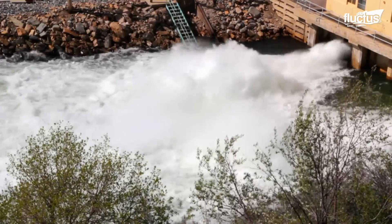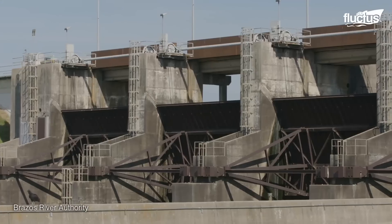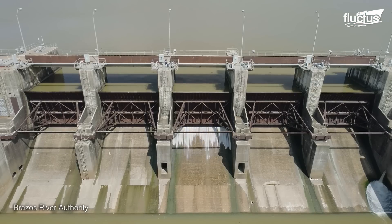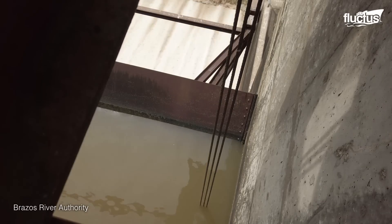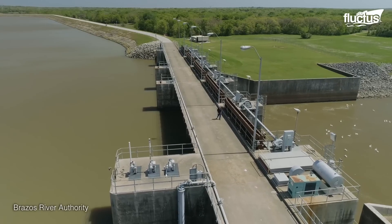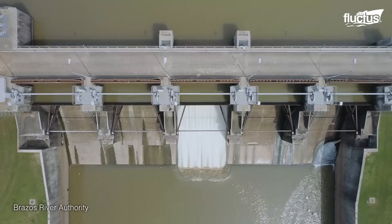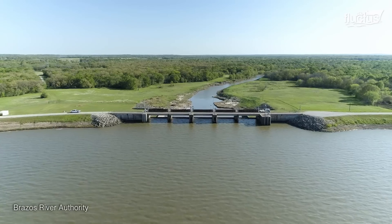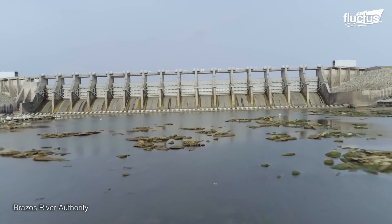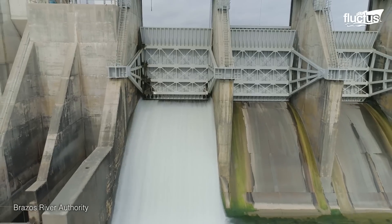When the dam gates open, a remarkable process unfolds. The gates are typically made of robust materials like steel or reinforced concrete to withstand the pressure, and are tested through rigorous procedures to ensure their reliability. Hydraulic or mechanical systems are activated, operating the gates multiple times under varying conditions. Testing includes assessing gate response, alignment, sealing effectiveness, leakage, and structural integrity.